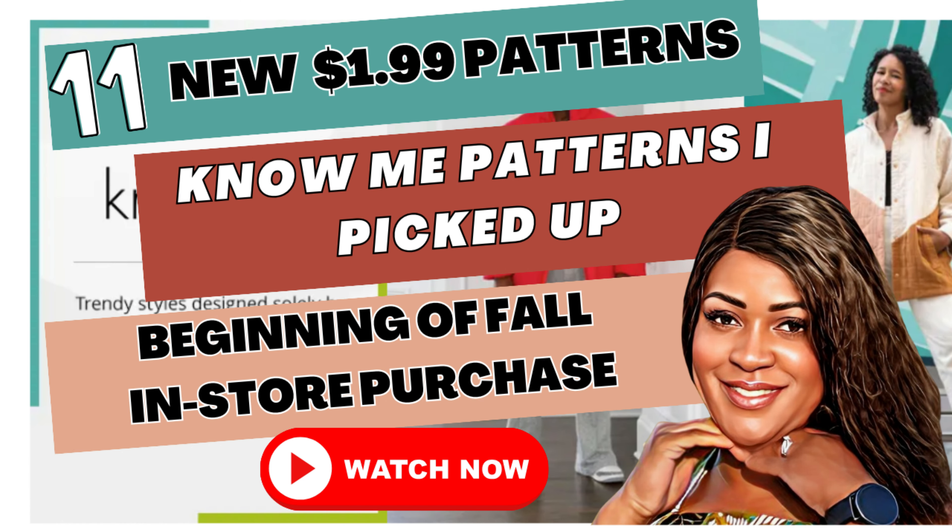Let's get into these 11 patterns I picked up that are all Notions, because I love the Notions pattern brand for this fall season. Like I mentioned before in my 'what I plan on picking up' video, I think this is the best season they have come out with so far.